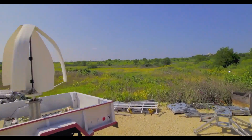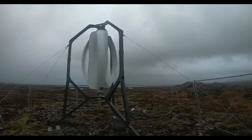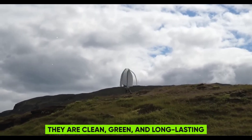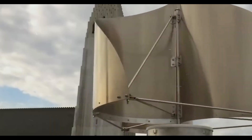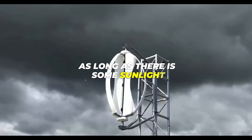Solar panels are an excellent way to convert the power of the sun into electricity. They are widely used all over the world and offer numerous advantages. They are clean, green, and long-lasting. They can help you save money on your energy costs and lower your carbon footprint, and they can work in any climate as long as there is some sunlight.